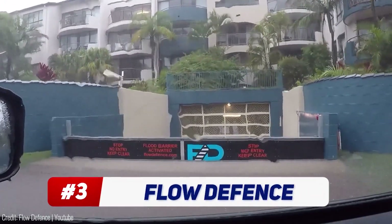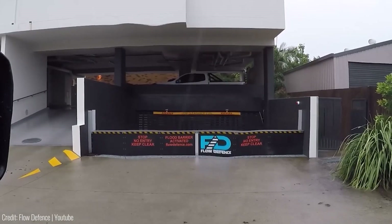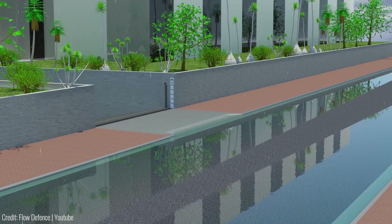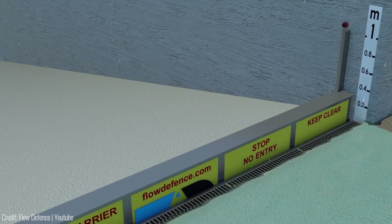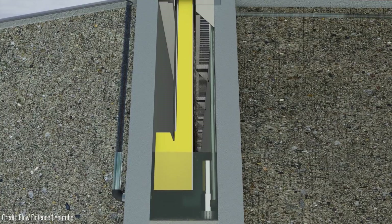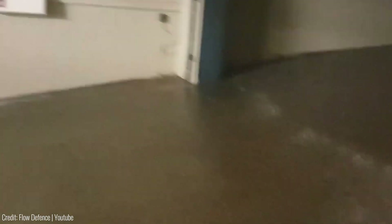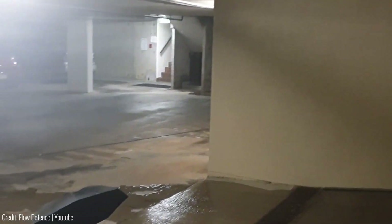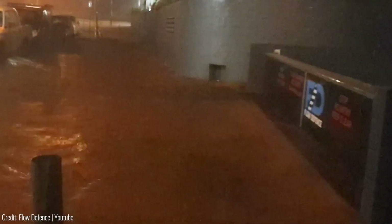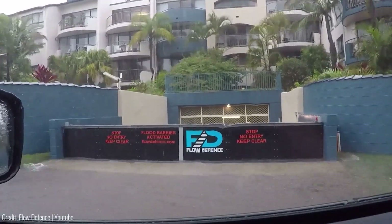The flow-defence flood barrier takes a unique approach to flood protection. This passive, self-activating barrier is designed to intercept flood water in an underground chamber. In minor storm events, the buoyant barrier remains inactive. However, when flood water rises to a critical level, the barrier automatically activates to provide protection. A submersible pump keeps the chamber drained, ensuring that the barrier only activates when necessary. Robustly built to withstand impact from flood water and debris, the flow-defence barrier operates without power or human intervention. It's typically installed on the crest of a driveway at the property boundary, providing reliable flood protection without compromising aesthetics.